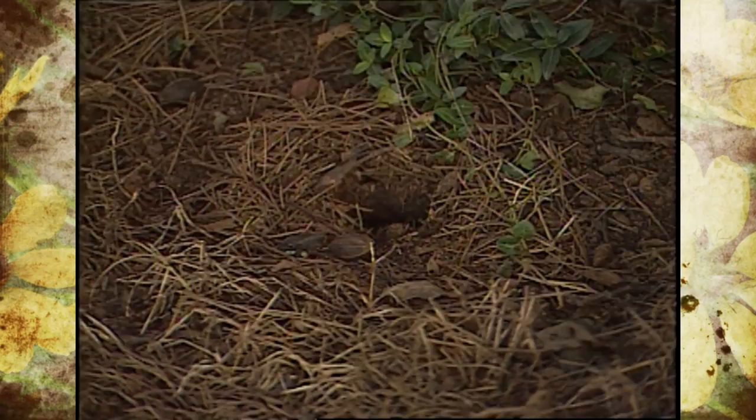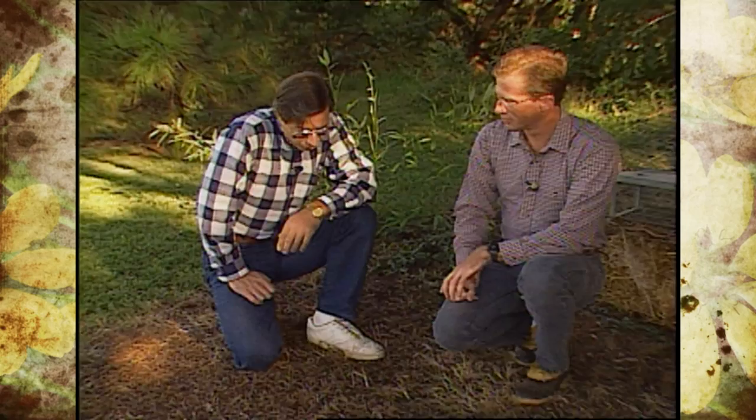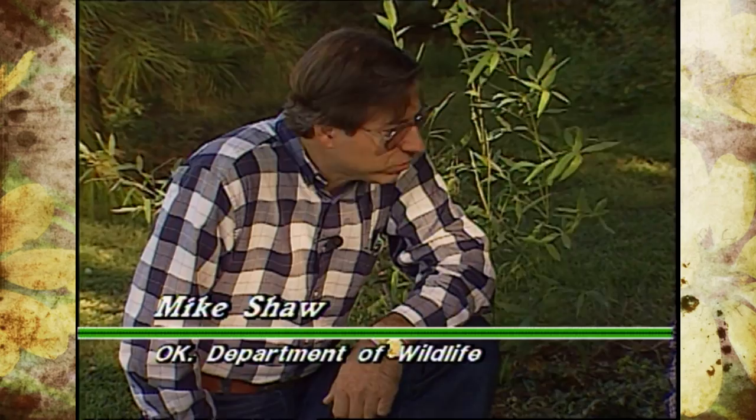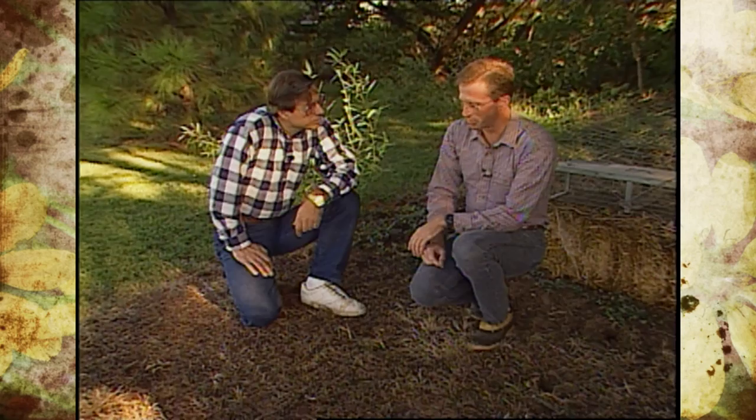Do they use their teeth to dig, or what's their best mechanism for getting their food? Well, they primarily dig with their front feet, which are well equipped with fairly good claws. They also use their nose — they have a very well-developed sense of smell, and they use it to locate food underneath the soil, then dig to expose it. They also have a fairly long tongue that they insert down into the hole to gather up the food.